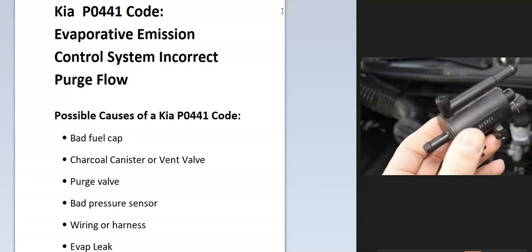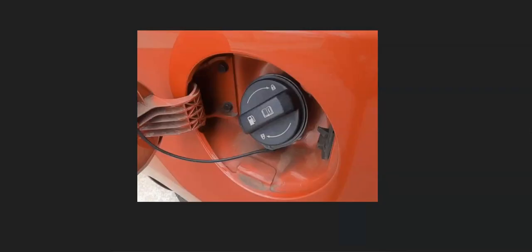The first thing to do when you get this code is to go check the gas cap. Since the EVAP system needs to go into a slight vacuum in order to work properly, the gas cap is part of the EVAP system since it needs to seal up. Go check it and see if it's got any cracks or damage, or if it's not sealing up correctly. If it does look damaged or cracked, it's probably a good idea to go ahead and replace it.